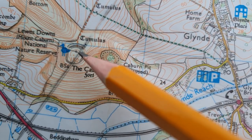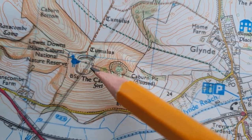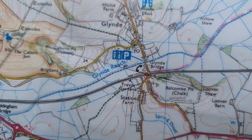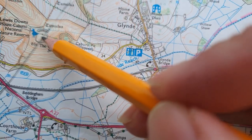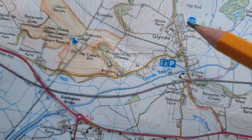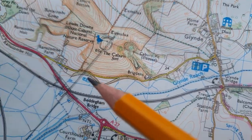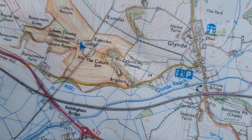Where those two lines intersect is in theory where you are. But as you've seen — and I deliberately picked a not particularly nice day — it's quite tricky taking bearings in the wind, and it would be worse if it was raining. So there's an error associated with taking the bearings, and what we really need to do is take a third bearing if we can, which will create a little triangle where everything intersects.